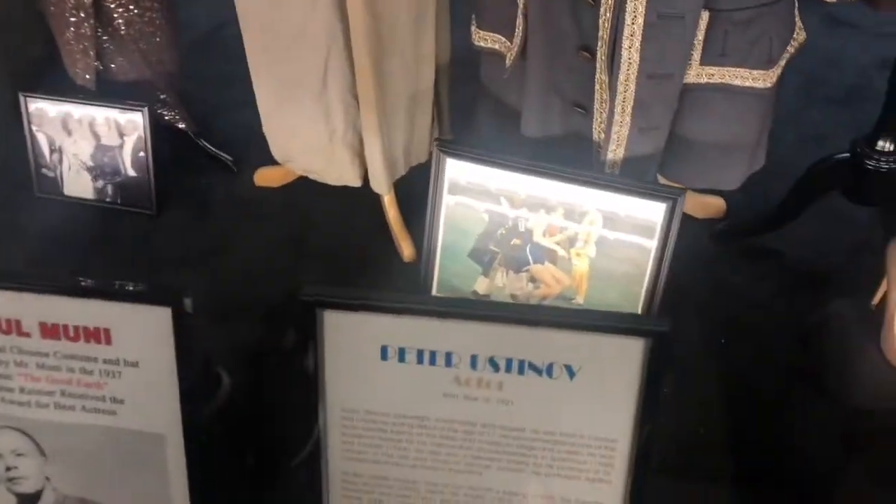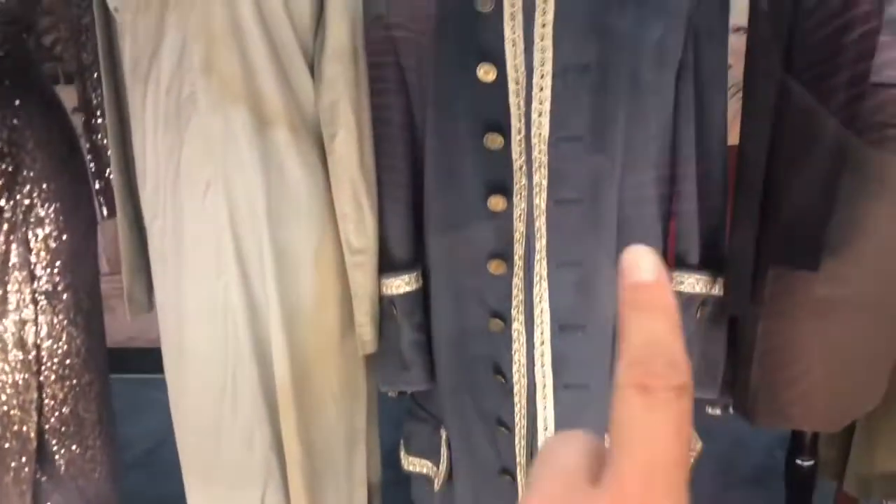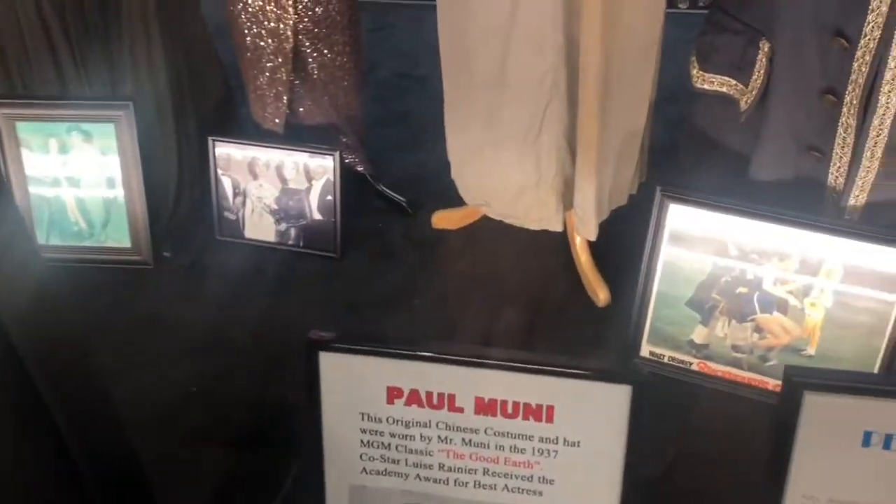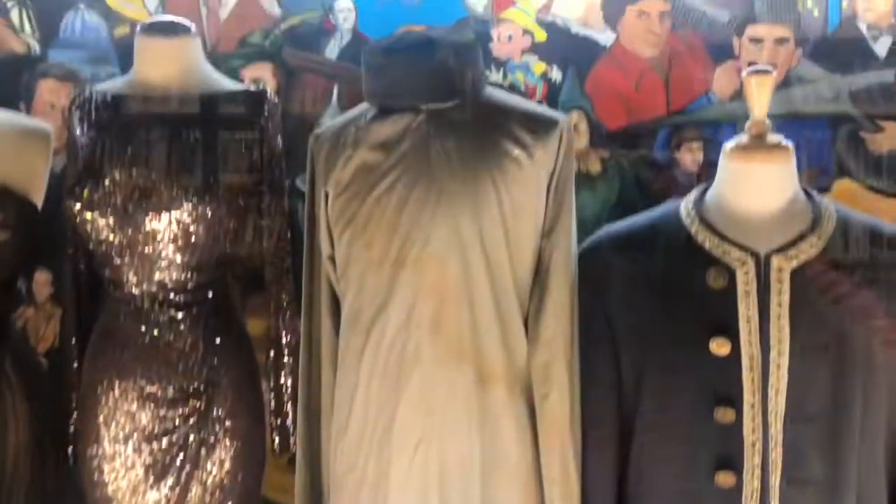I don't know who Peter Ustinov is, but he wore that. And this is Paul Mooney — the Good Earth. Oh look, you can see the stains on it and everything.